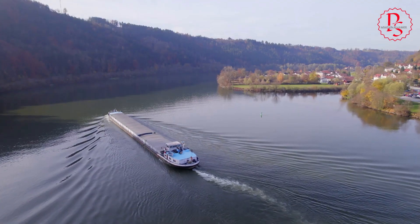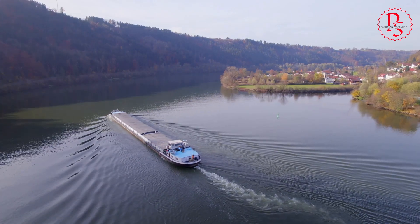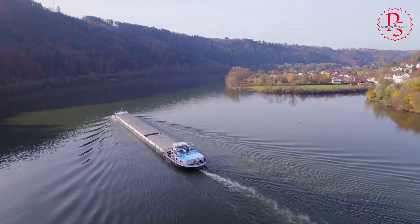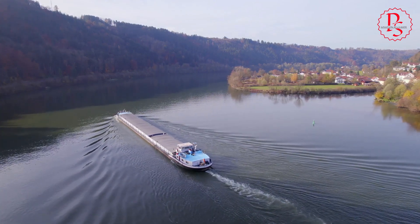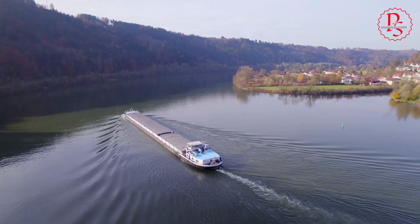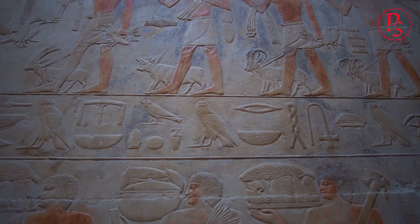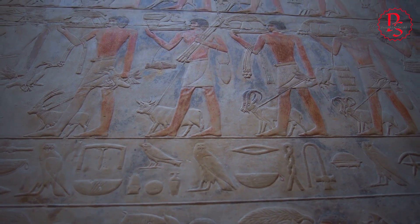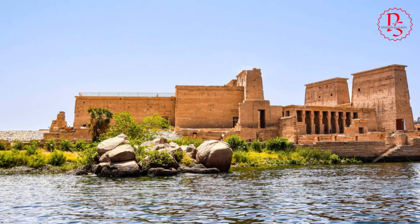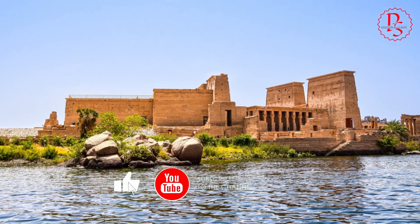Previously, historians believed the Nile's main channels were the primary avenues for transporting construction materials. However, the exact paths and mechanisms remained elusive, leading to numerous hypotheses but few concrete answers. The presence of a river running directly alongside pyramid sites offers a tangible piece of the puzzle, aligning with historical records of ancient Egyptian ingenuity in leveraging their natural environment for monumental undertakings.